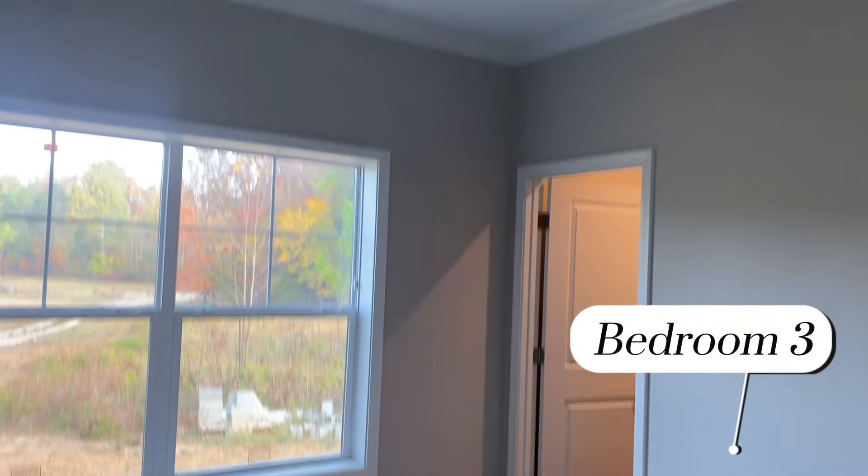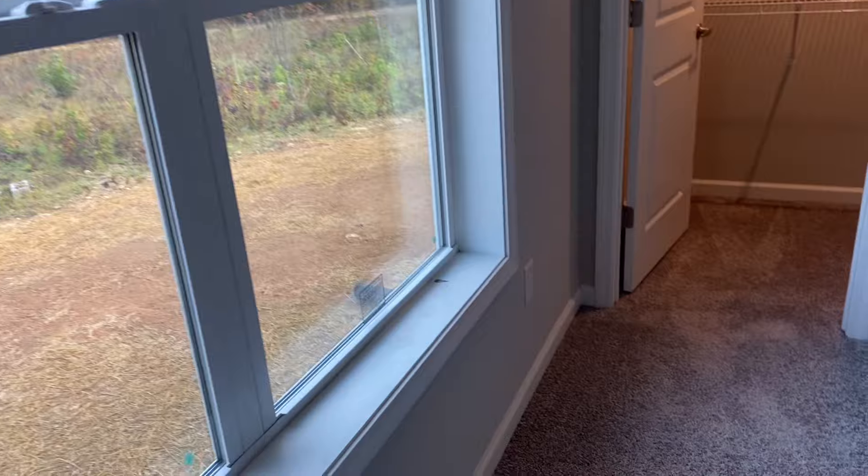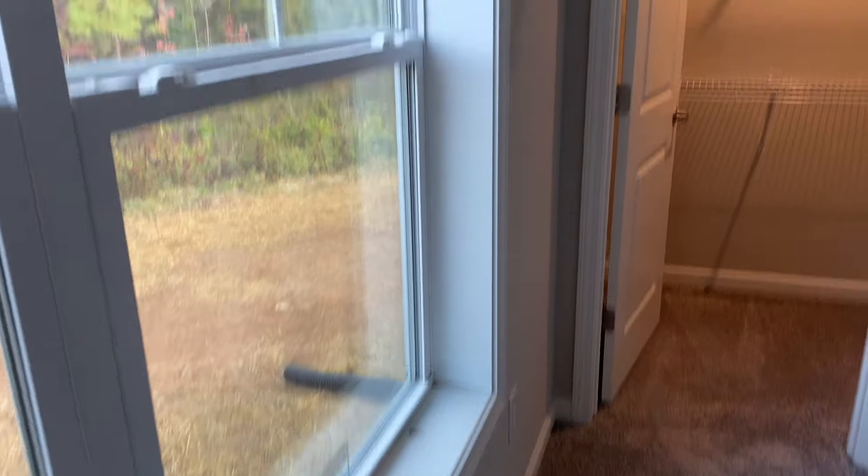This particular customer did not option in the two-inch window blinds. That would have been about $1,000 extra to run those blinds throughout.